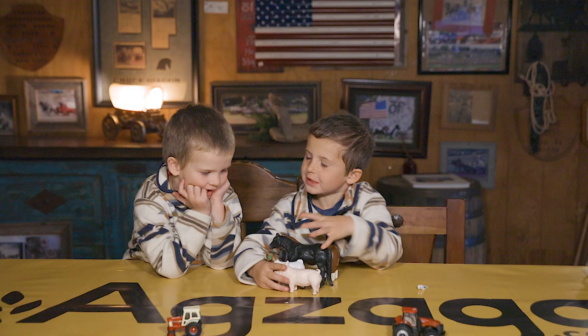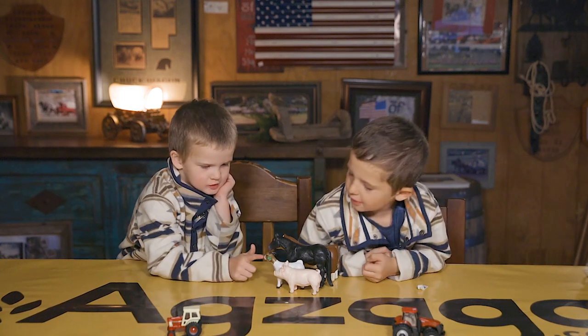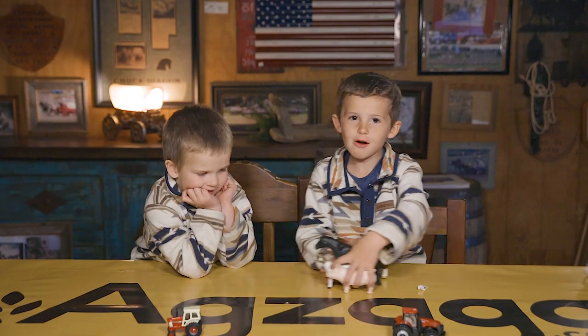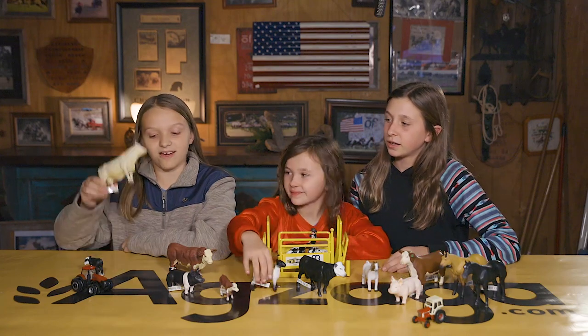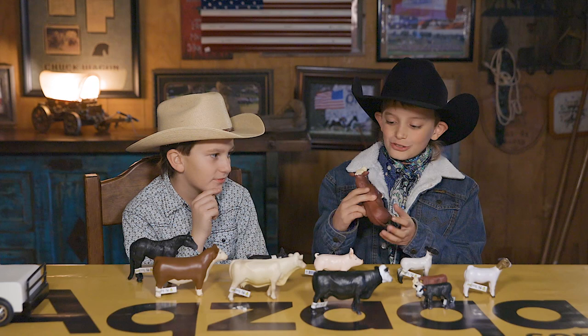Guess what animals are these? A cow and a horse and a goat and a pig. He got them all right. A goat. A lamb. A cow. And this is a little Buster Hartford bull. It's really realistic.